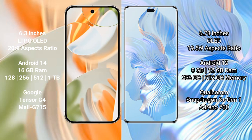Google Pixel 9 Pro runs on the Android 14 operating system. Honor 8T Pro runs on the Android 12 operating system.